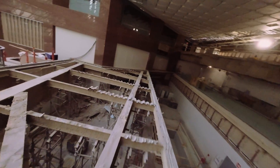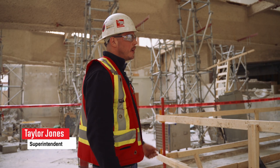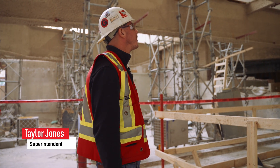We're standing in the forum area of the Suncor Energy Center — the north entrance of the building coming in off Fifth Avenue. We're in a major part of downtown Calgary, in the business district, the energy district where a lot of the oil and gas buildings are. We're standing in one of the main ones in the city of Calgary.